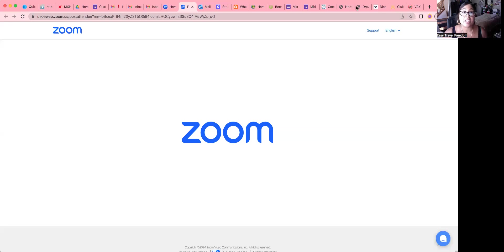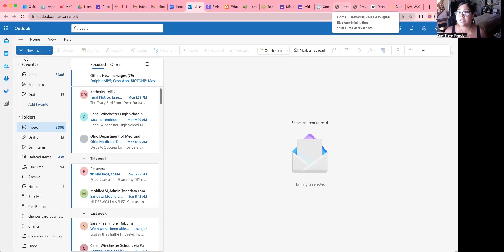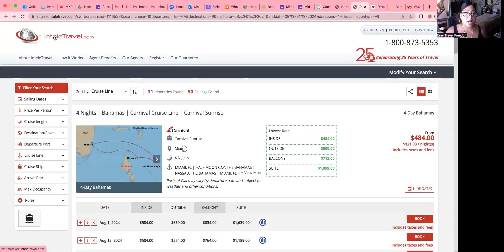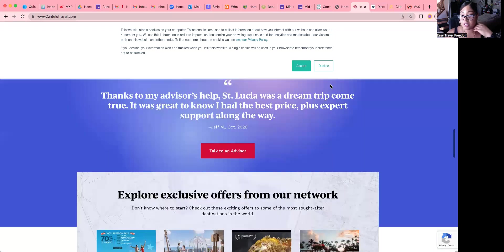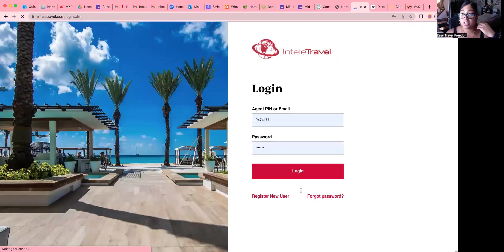Don't mind the background — it is summertime and I live with a lot of children. I'm going to get out of here and start from the beginning. You go to Intelli Travel, you log in, you do what you gotta do.